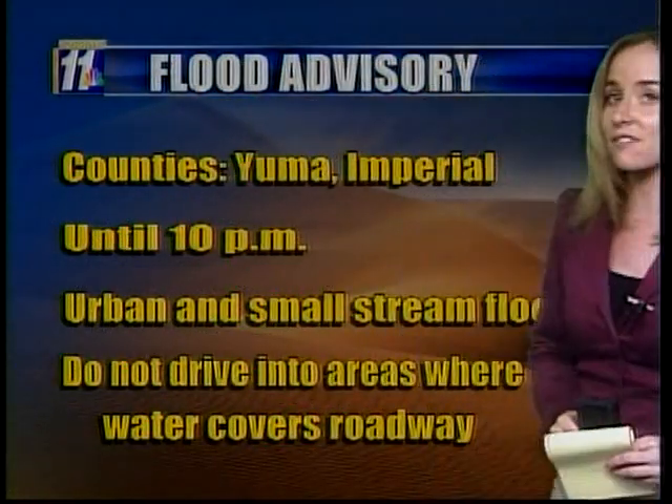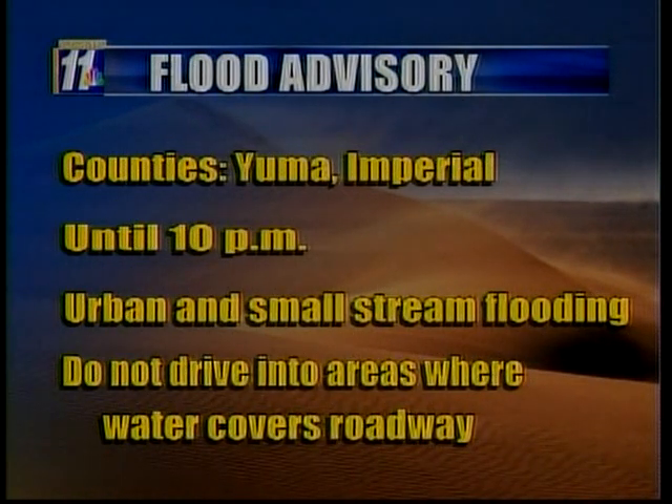The Imperial Valley had a very significant dust storm warning earlier — it just ended about an hour ago. We want to revisit the flood advisory: it is wrapping up right now, but that doesn't mean you shouldn't be careful. We want to remind everyone in Yuma and southeastern Imperial counties there is a flood advisory for urban and small stream flooding. Do not drive into areas where water covers the roadway. The majority of flood deaths happen when somebody drives into the water, so please be safe when you're driving.